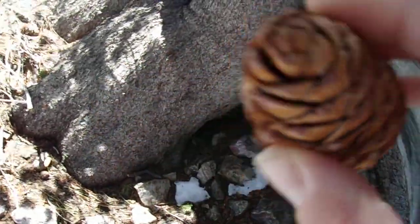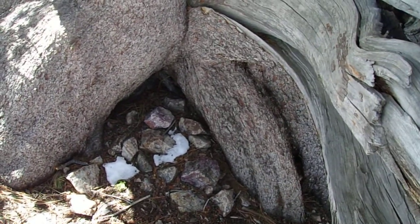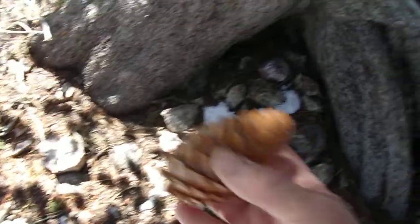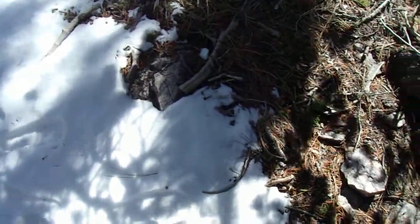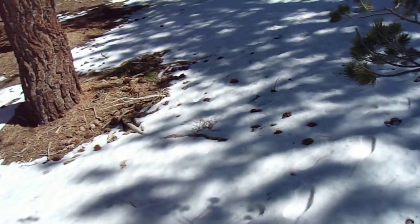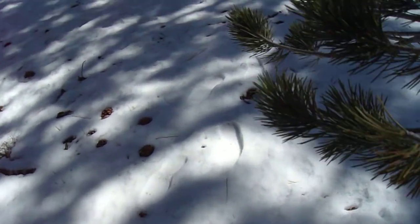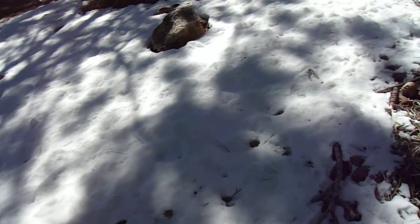This is a limber pine cone right here that's still partially closed. That's what a limber pine cone looks like before it's fully open. They're structurally a lot softer than your Jeffrey pines and other yellow pine species. So if they hit you, they really won't do any damage — they might sting a little bit.